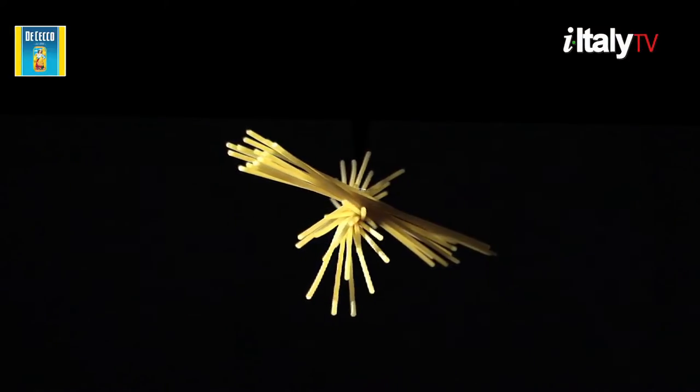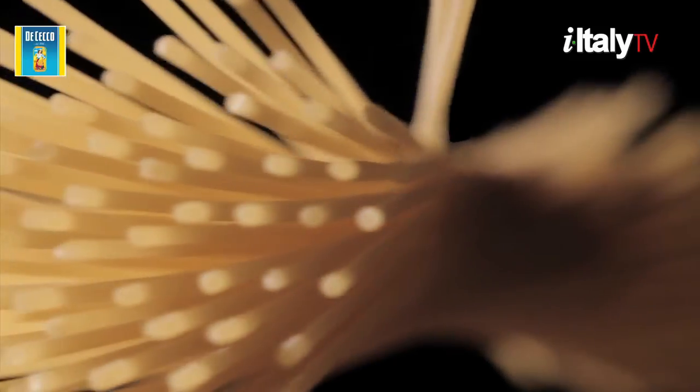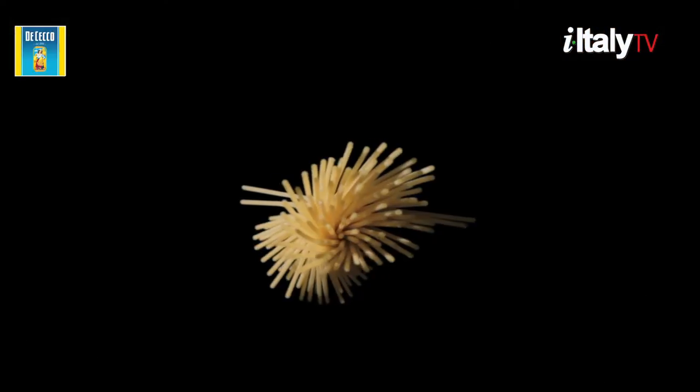Did you know that the best pasta makers clean the grains one by one? They just keep the heart. The best pasta is bronze-drawn and slow-dried at low temperatures.